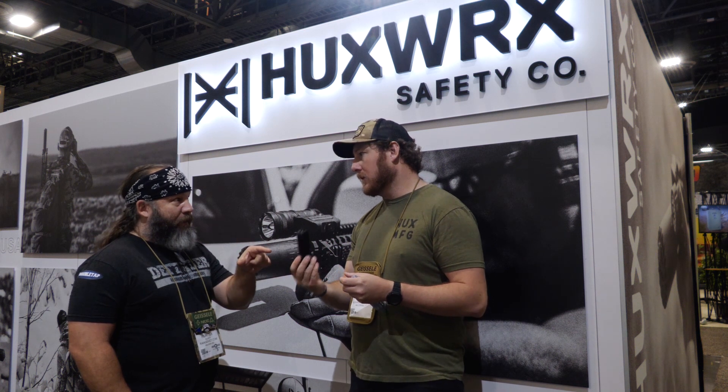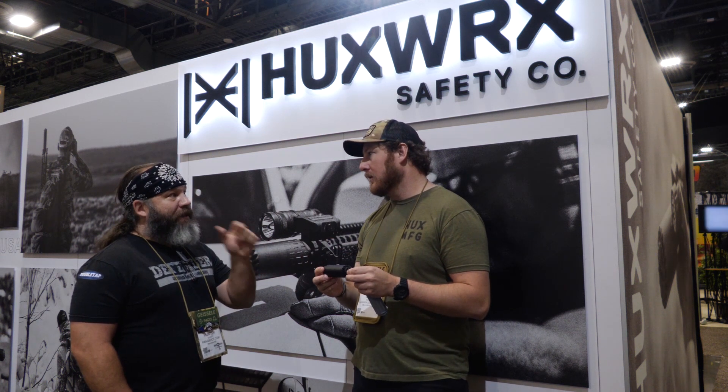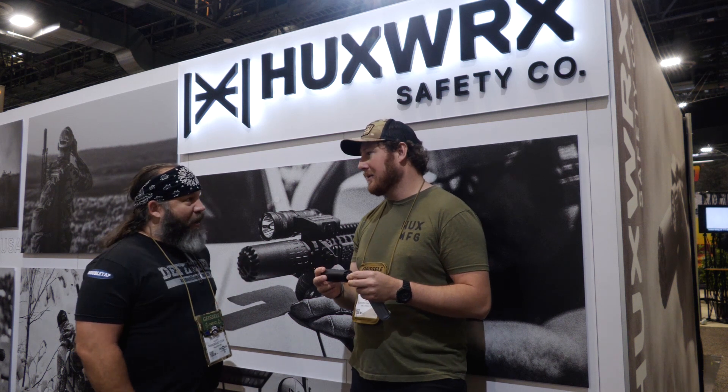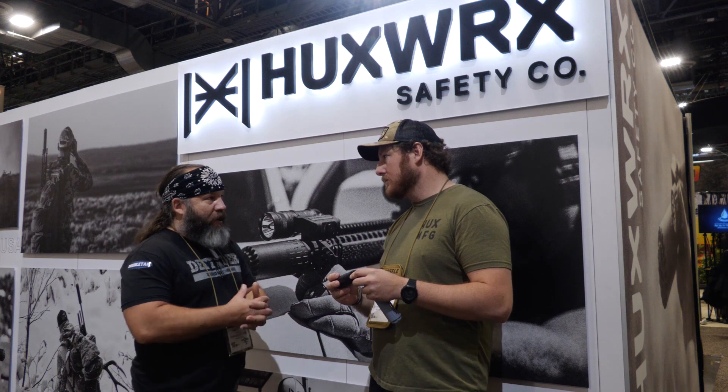So this silencer is 3D printed? Correct. It's 17-4 stainless. It's 3D printed out of stainless steel? Yes. Wow. Very cool. And so that's probably cutting-edge technology. It is.